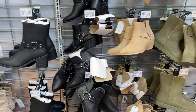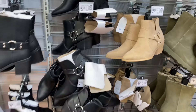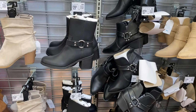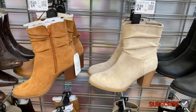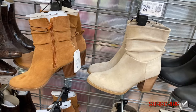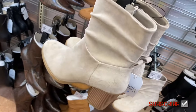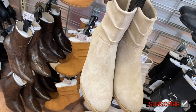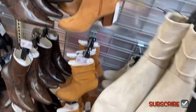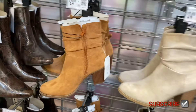They also have these ankle moto boots — you can get them in black. And they have this taller one for $29.98. These are western slouch boots by Time and True, so they're kind of slouchy. Here's the back — it's that suede material. I love these. On the inside, it has a zipper; it's not on the outside.